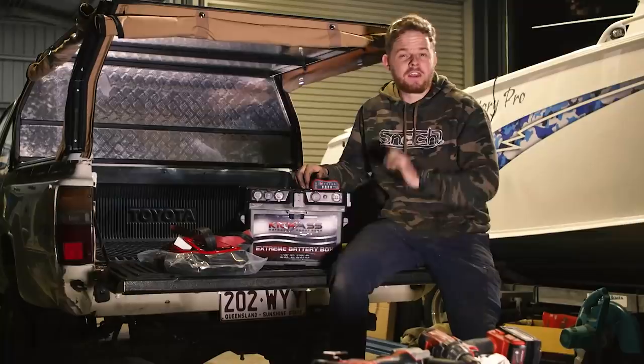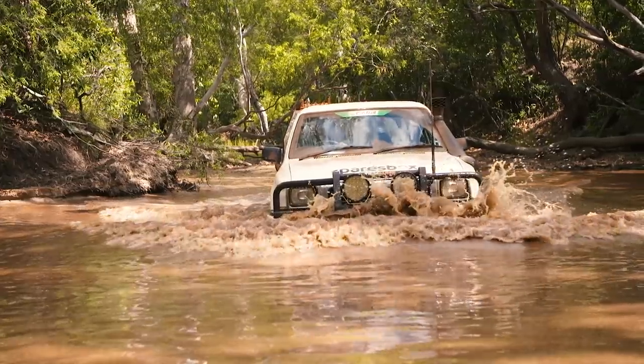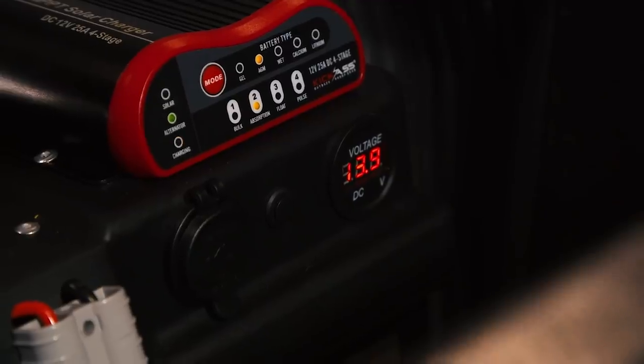You might recognize this battery box as the same one I put in the Ponylux. I actually just got back from two and a half weeks in Cape York with it, and it was brilliant. As Clayton says, there's basically no wiring — just run a positive and negative from your starter battery to the battery box, and it'll charge as you drive.